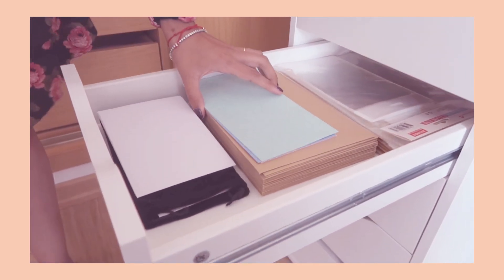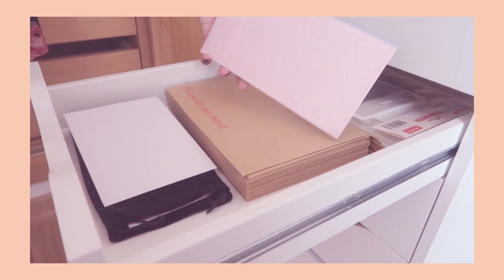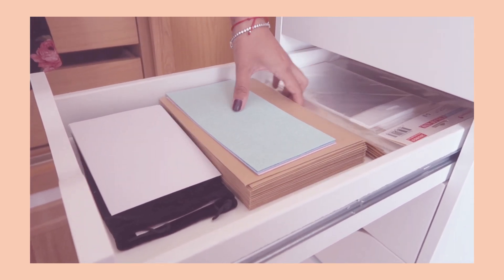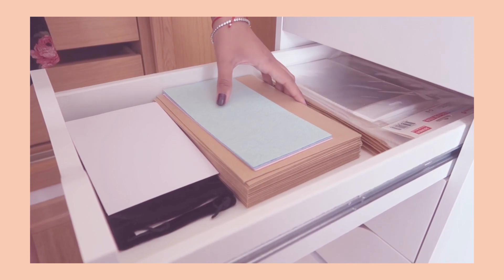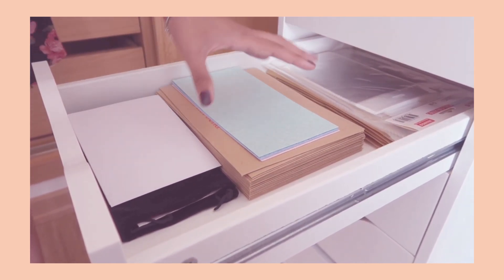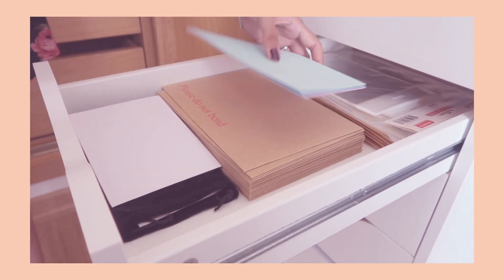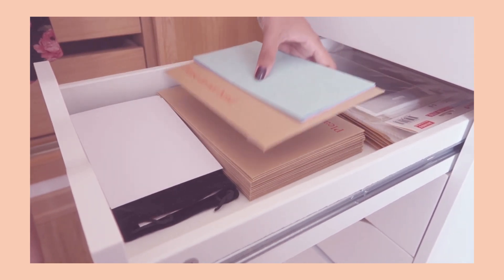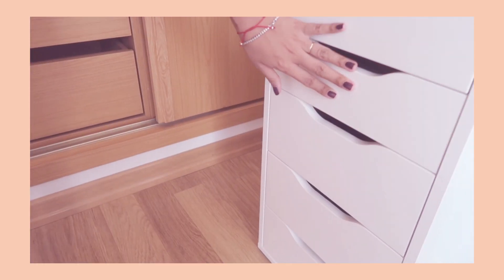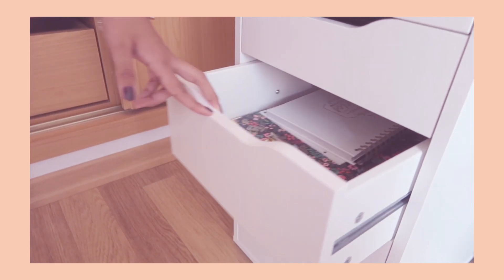In this next drawer — I don't know if you might have seen my Instagram — at one point I was going to open an Etsy shop but the timing hasn't been right yet. I still want to do it, so I just keep all of the postage stuff I bought for that in this drawer. There's nothing too interesting there, which is why I didn't really go into it.